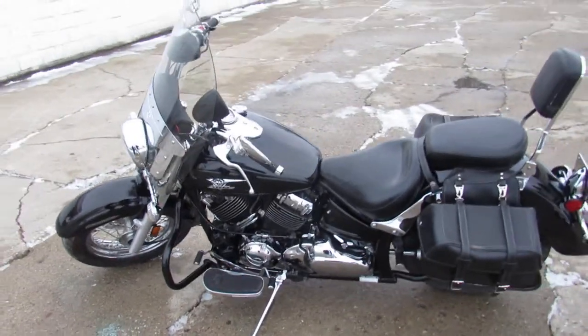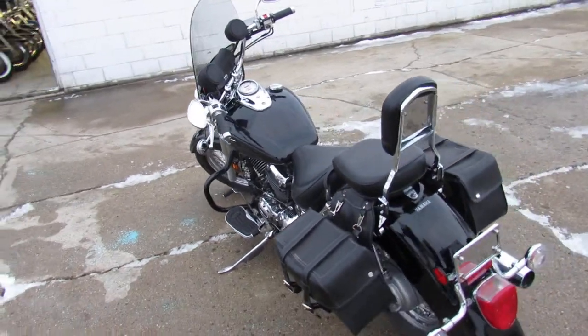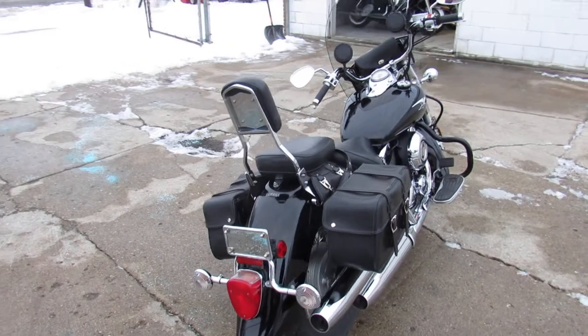Hey guys, ApprovalPowerSports.com here doing some videos on the used cruisers we got in. This one here is a 2008 V-Star 650 Raven Edition with all the extras.